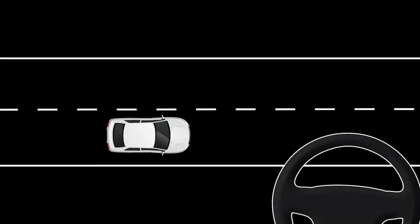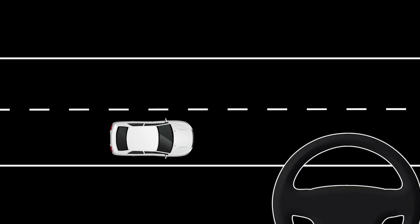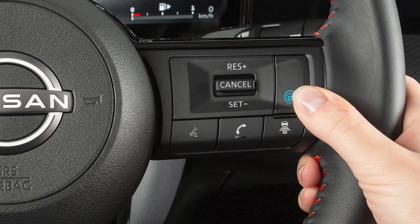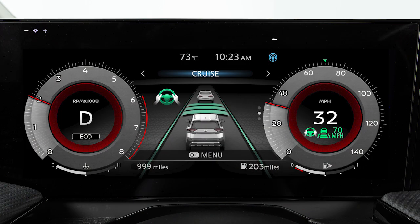When ILI is activated, the system automatically applies brief steering force to help return the vehicle back to the traveling lane. Push the ProPilot Assist button located here to activate the ILI system.